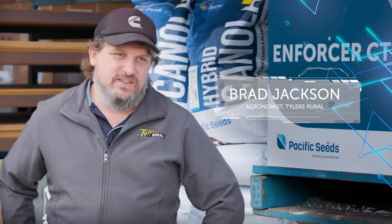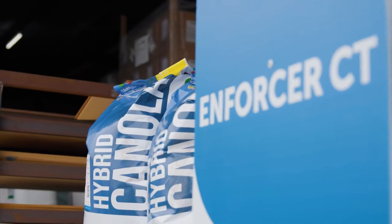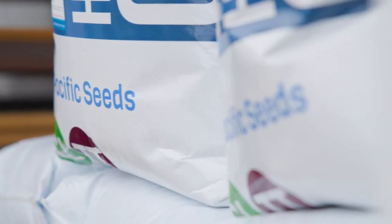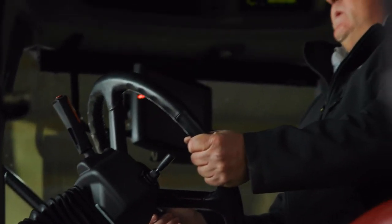Double-stack canola is certainly going to be a great fit for us, just being able to use multiple modes of action to try and combat resistant ryegrass populations that we've really struggled with in the district for a couple of years. This defence against hard-to-kill weeds is ground-breaking.